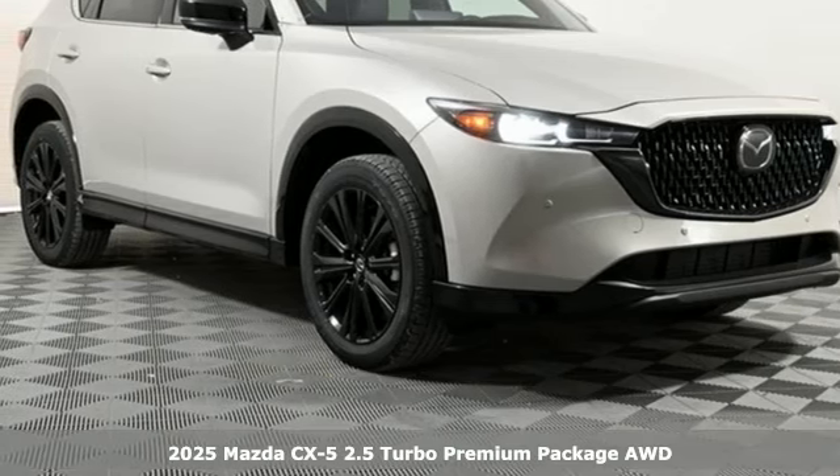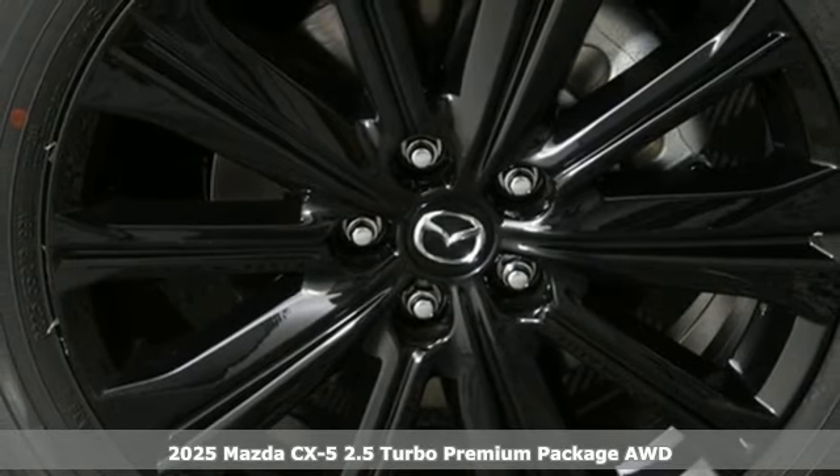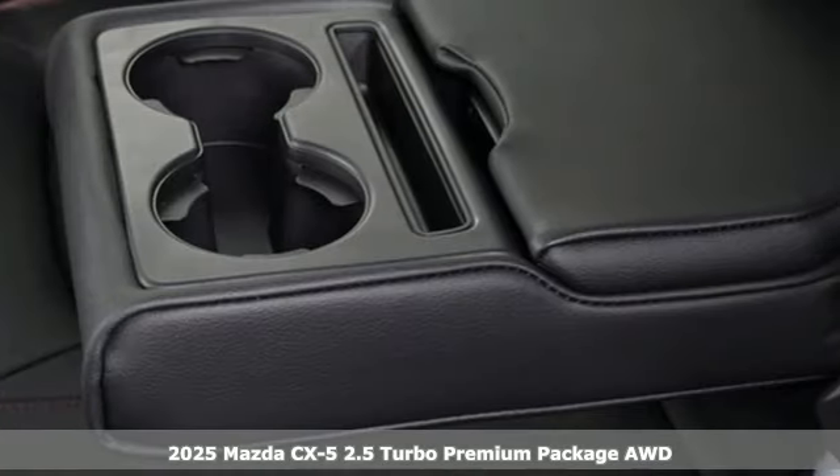Here's a new 2025 Mazda CX-5. With Mazda, driving's what matters most. It's well equipped with the features you need.